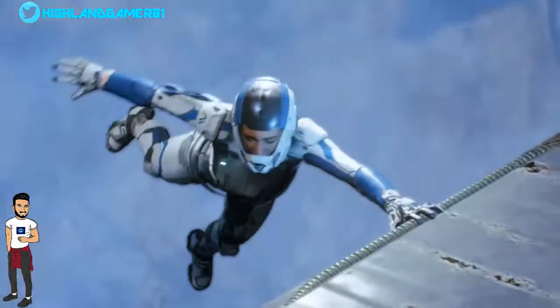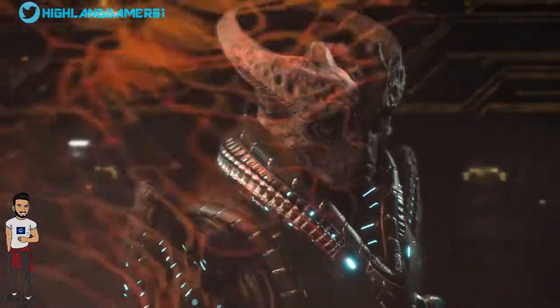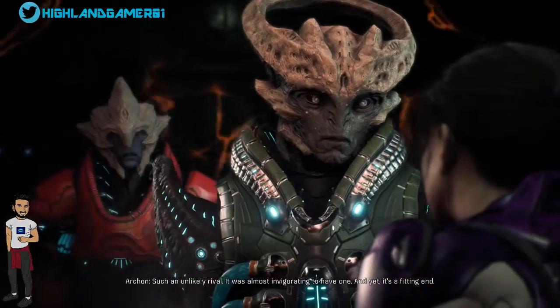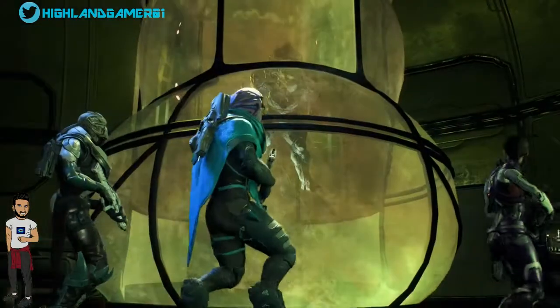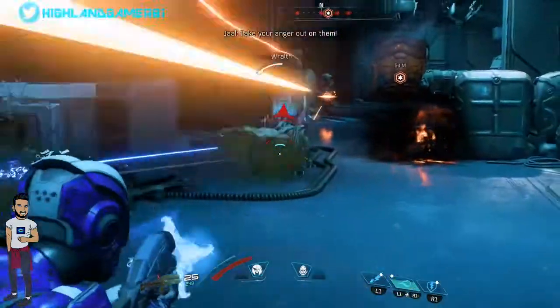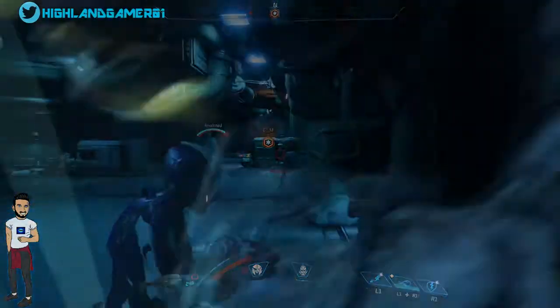Hi guys, Jay the Highland Gamer here with walkthroughs, gameplays and tips for the biggest and latest games. In this video we will be going over the latest update for Mass Effect Andromeda patch 1.05 and how it seems to be not working for some PC players. I'll be uploading more videos on this topic as more information comes out and any future patch updates as well.